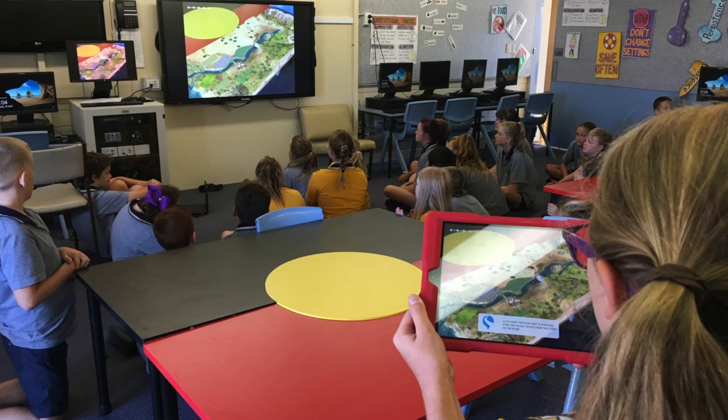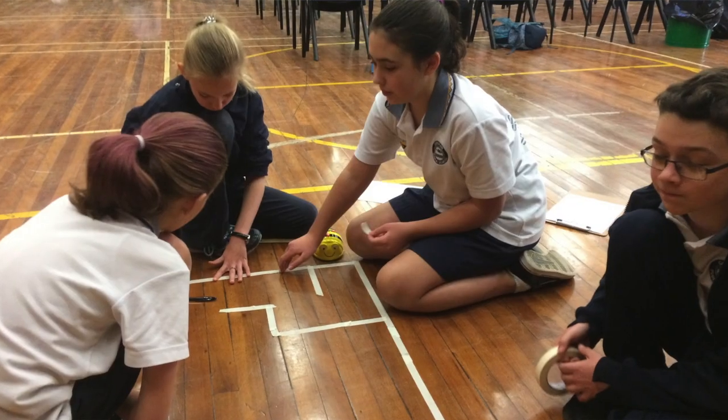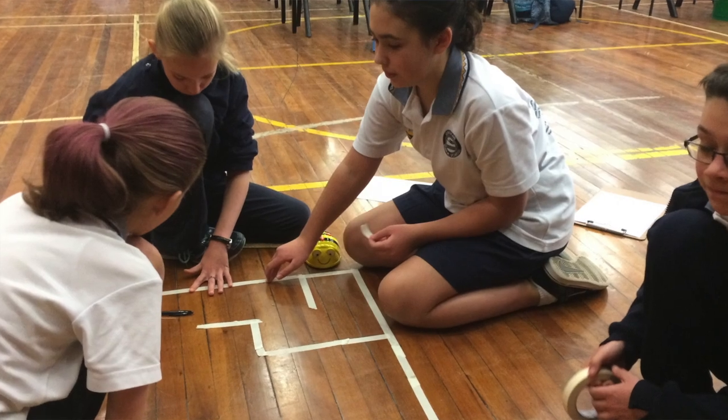At Gorrakin Public School we're striving to integrate technology across the curriculum to deepen and enhance the learning process for all of our students.